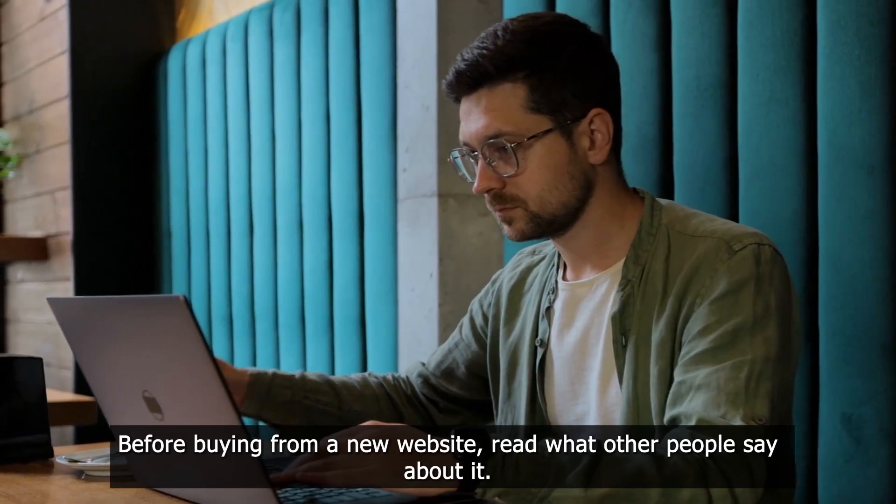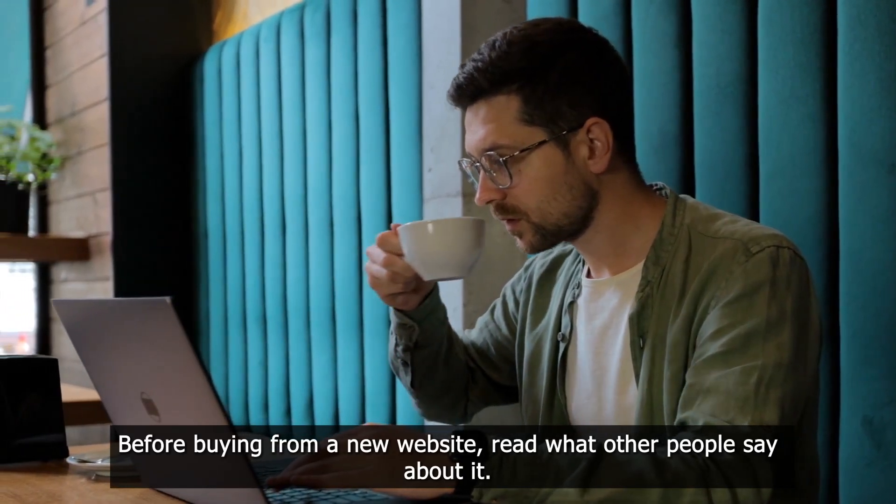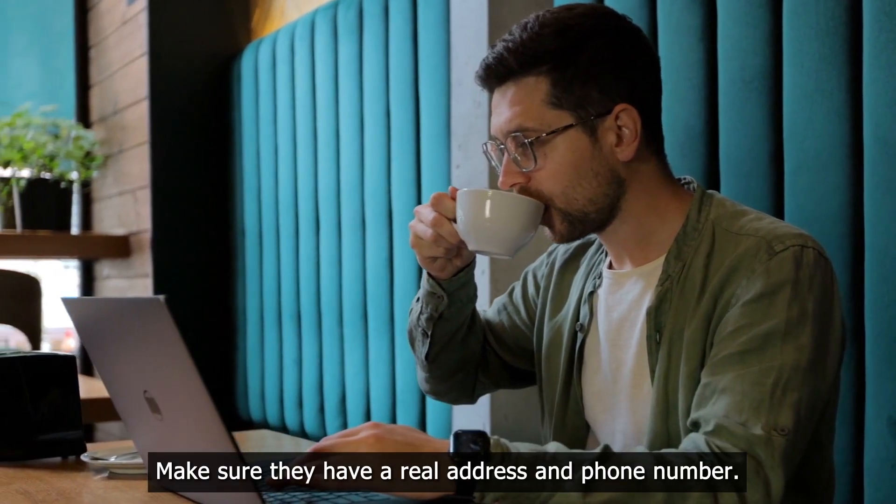3. Check new websites carefully. Before buying from a new website, read what other people say about it. Make sure they have a real address and phone number.